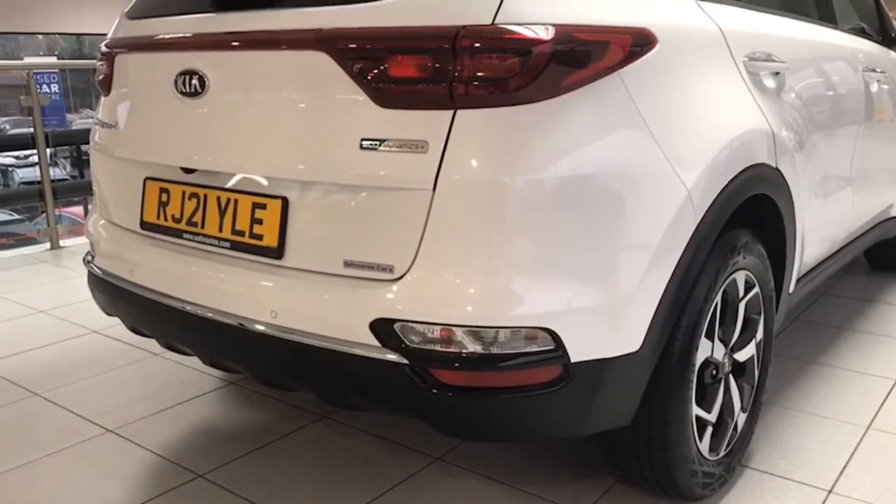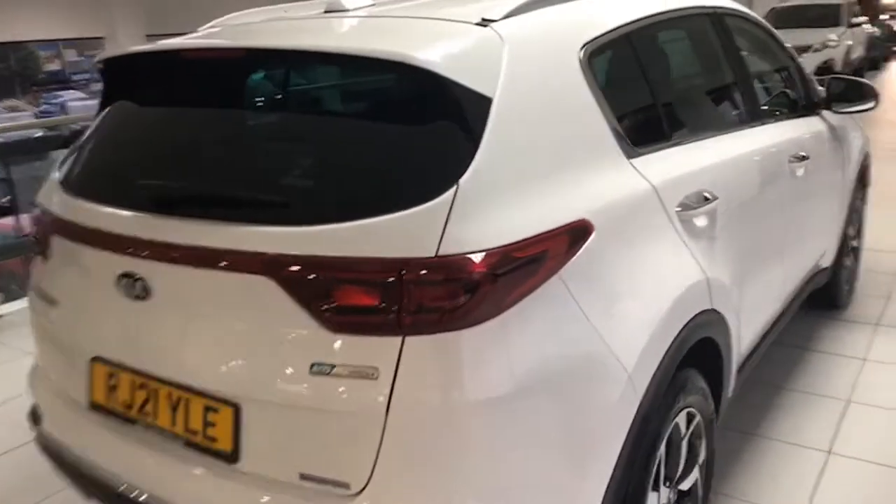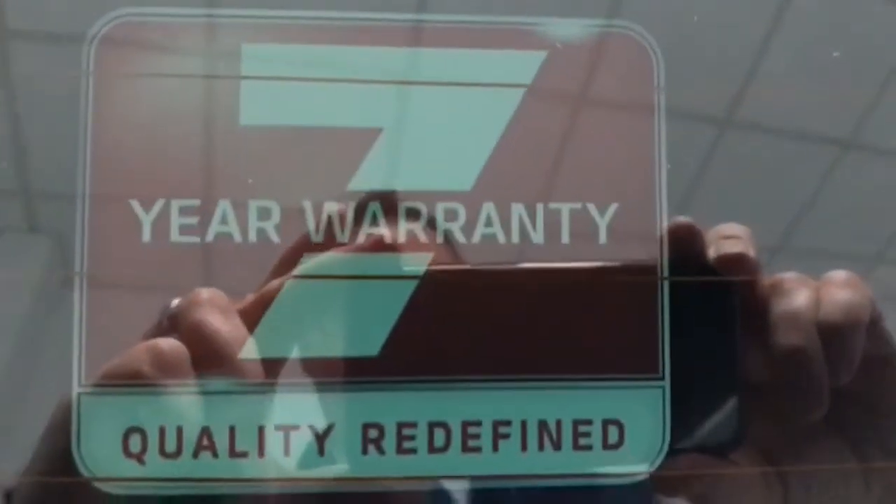There's also a chrome strip, parking sensors at the rear, and a reversing camera too, which is great. And there you have the really good luggage area with the blind that pulls across and slots in, which is very versatile. And in case you didn't remember, it has the seven-year warranty — a big selling point.